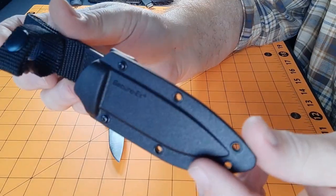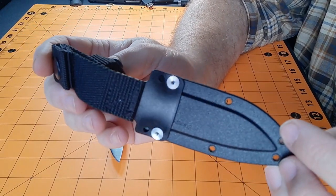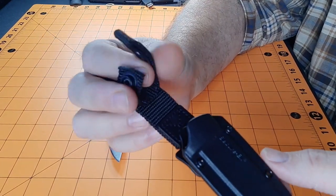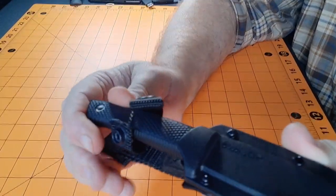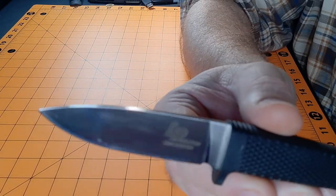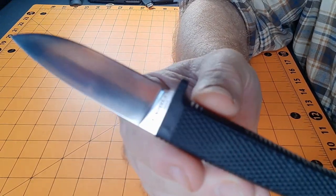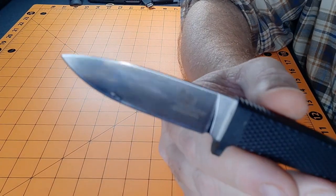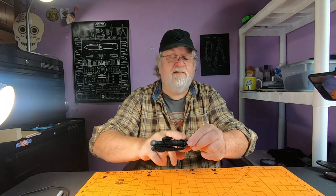Here's a look at the stock sheath — it's a Secure-Ex sheath. It's not that bad; I just don't like fumbling around with the strap, and I think the retention could be better. Here's the knife — it's an awesome little knife, about 40 bucks. Can't wait to try the Aus-10A steel. That'll definitely be one of the knives I carry, especially after I get the new sheath.